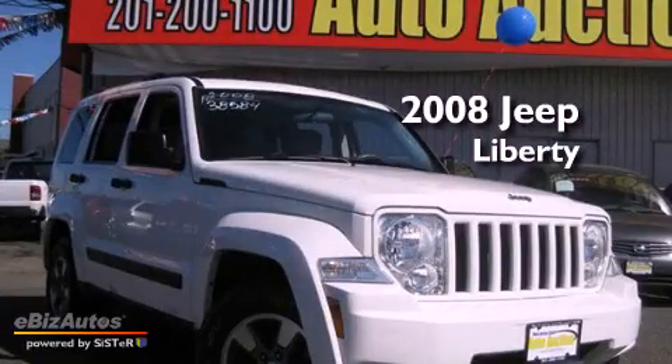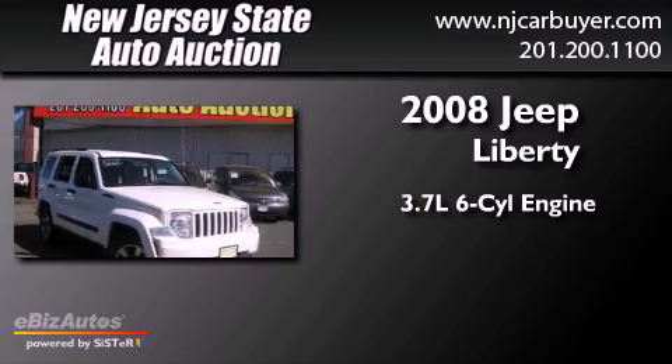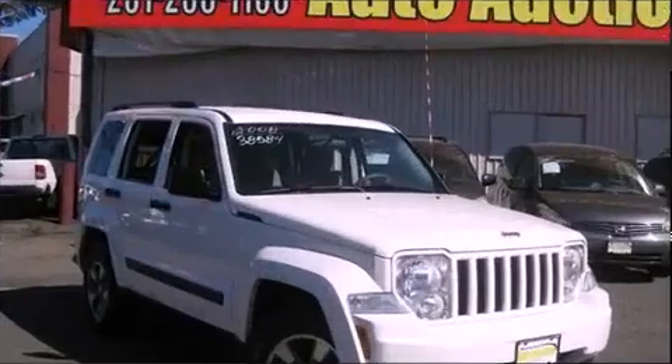This is a 2008 Jeep Liberty. It has a 3.7-liter, six-cylinder engine and a five-speed automatic transmission.